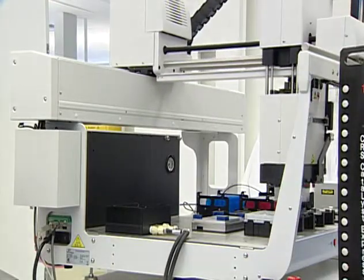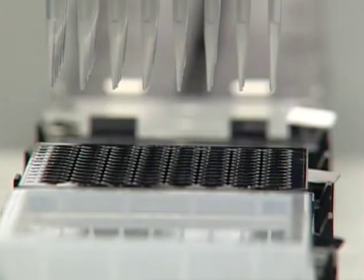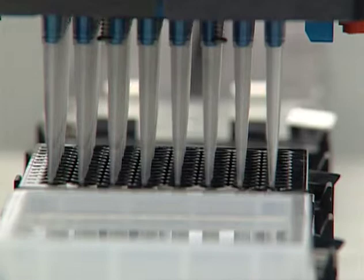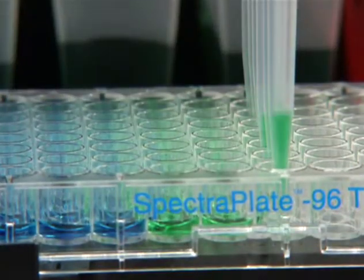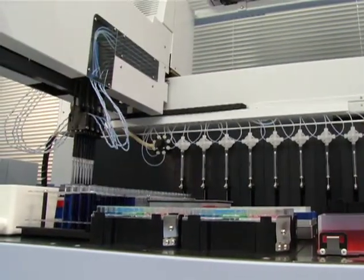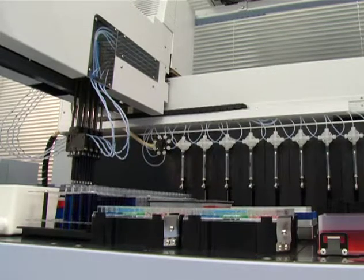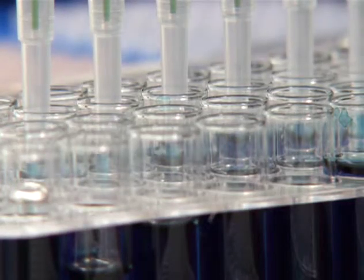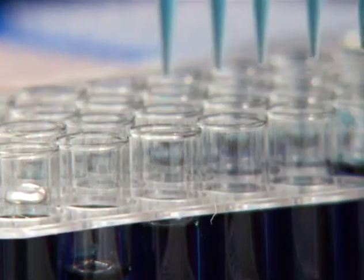If you have a hundred samples or a thousand samples of patient samples and you need to process them very quickly and very accurately, the Janus delivers. It's been used in a range of labs, from very large labs such as the CDC — where operations may be conducted on a 24-hour cycle — right through to pharmaceutical labs, as well as smaller clinical testing and research laboratories. Really across the board, all investigators looking at H1N1 research.